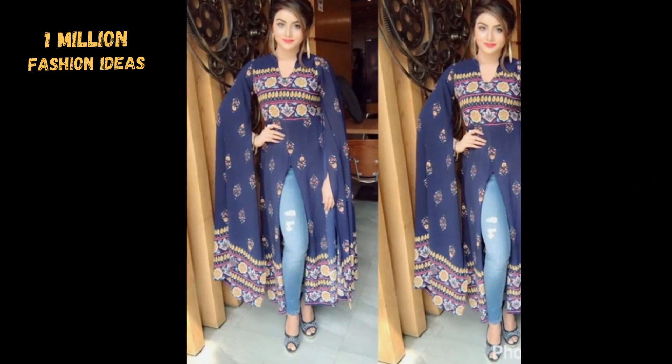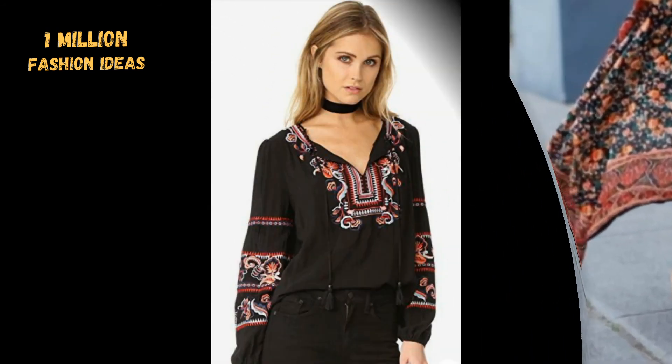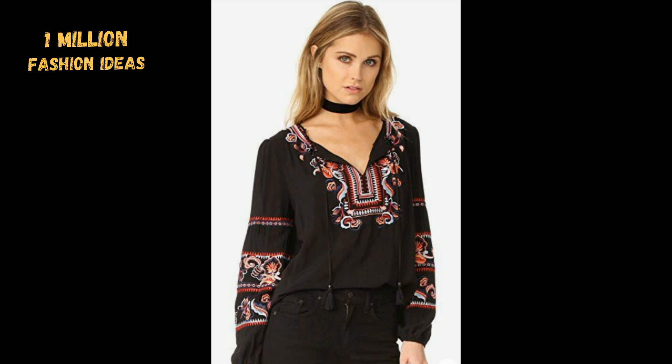If you like my video, you can tell me in the comment section and share with your friends. Let's meet in the next video — until then, Allah Hafiz!